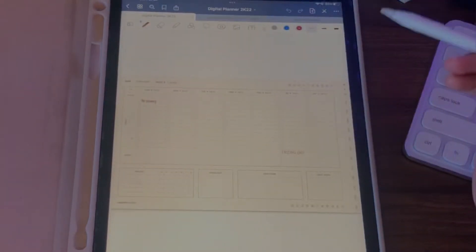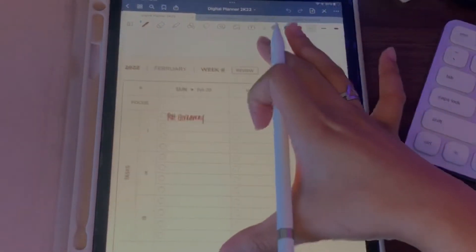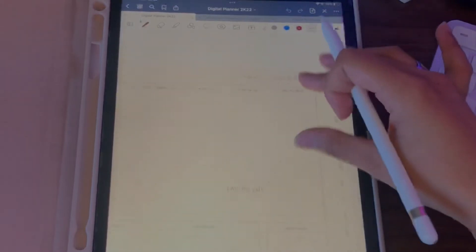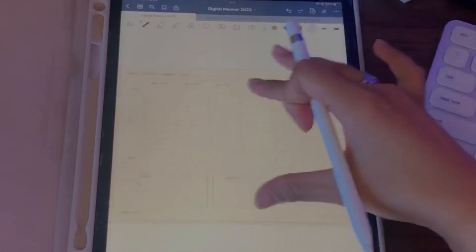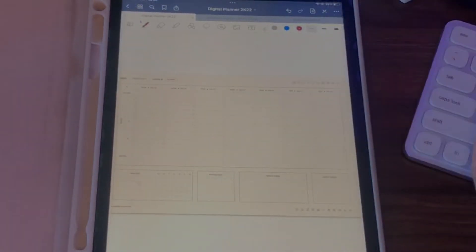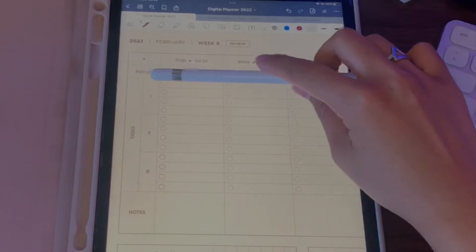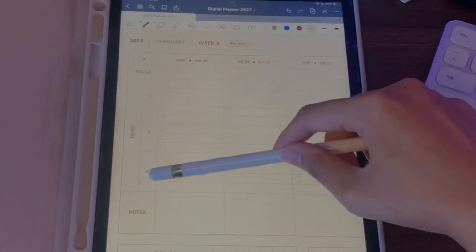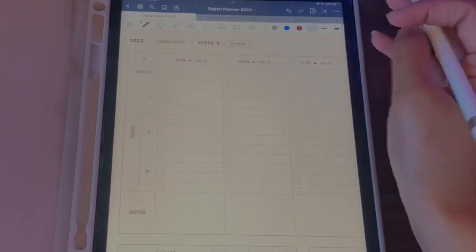The first one is my digital planner that I bought off of Etsy — this is the week of February 20th through the 26th. You can zoom in with two fingers. You can choose whether you want your digital planner to start on a Monday or Sunday — I chose Sunday. You can also choose all sorts of icons; I like these exclamation marks which I use for priority, where the top is less priority and the bottom is the most priority.